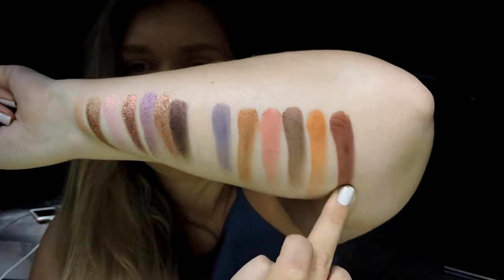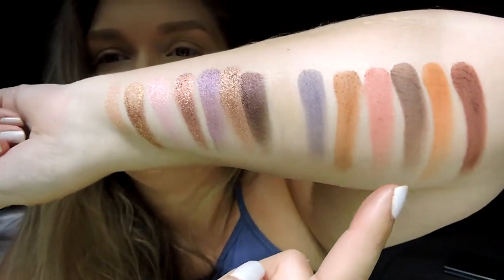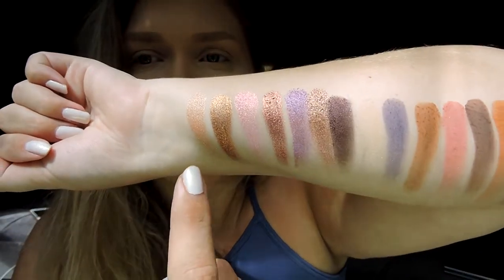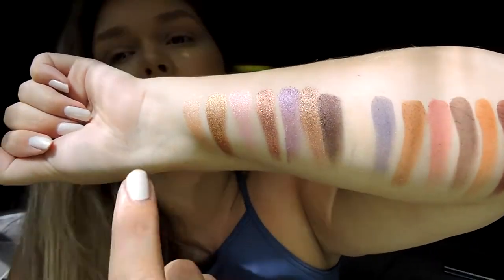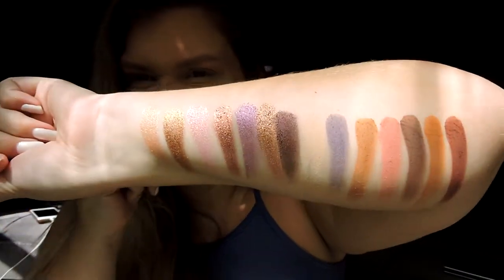You can see how pigmented all the swatches are - you have seven metallics and seven mattes, so there are all the eyeshadows. Now let's see how they wear on the eyes. I'm just going to start by going in with my Sephora Pro Crease number 10 brush, dipping into Base and putting that all over my eye just to do the transition color.